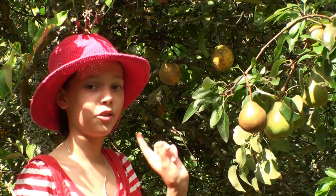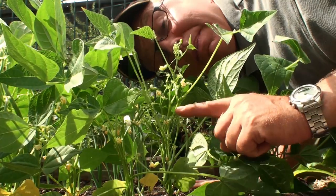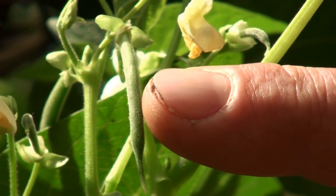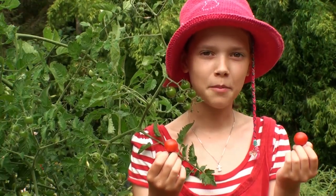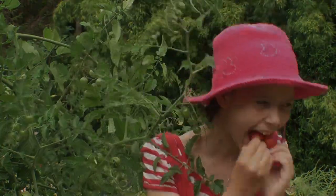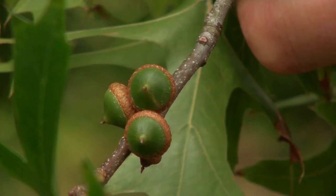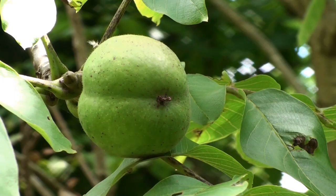Without pollination, there wouldn't be any apples. That's right. There wouldn't be any lemons, and there wouldn't be any pears. Without pollination, there won't be any little beans whatsoever. Without bumblebees, we wouldn't have any tomatoes to eat. So pollination is very important to plants, because it gives them fruits and seeds and nuts, and basically baby plants.